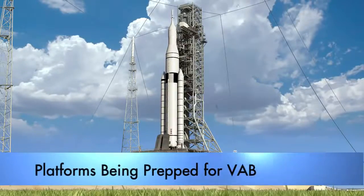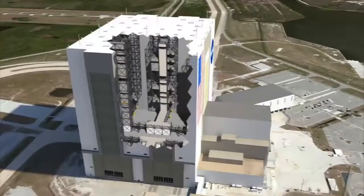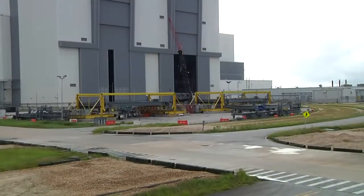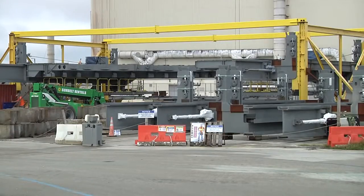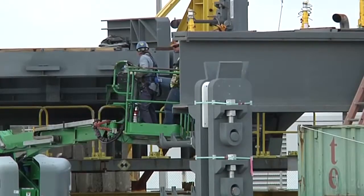The massive Space Launch System rocket, a booster that rivals the power of the mighty Saturn V, requires modernized platforms and other fixtures. Some of those new platforms sit just outside the VAB, where workers are putting the finishing touches on them before they are installed.